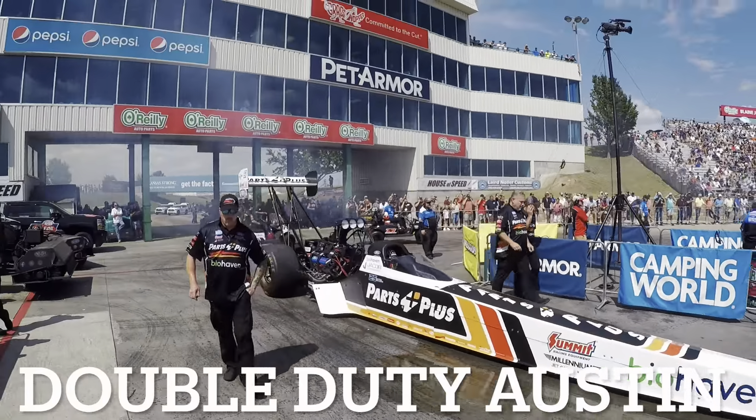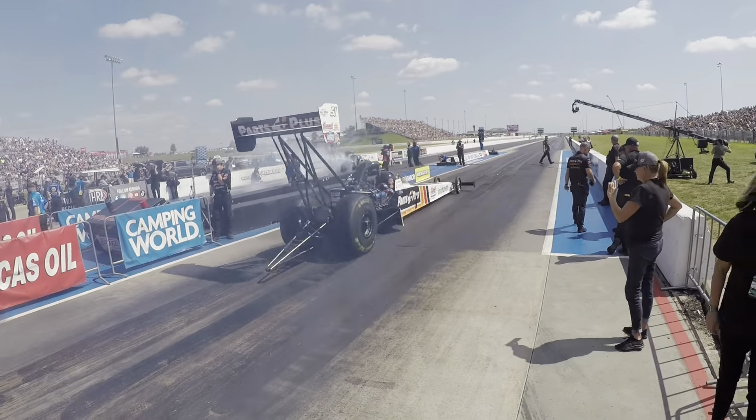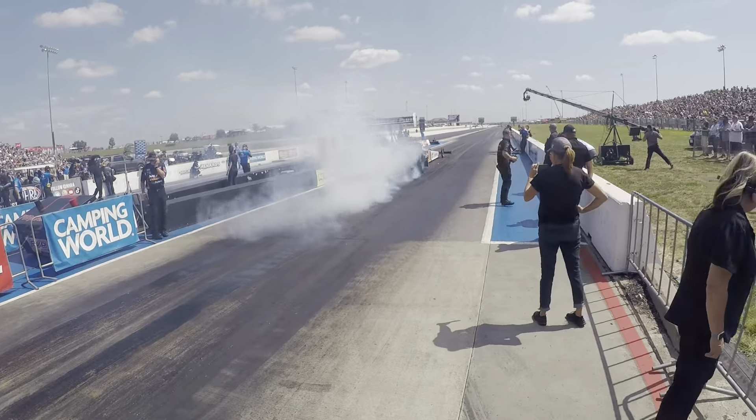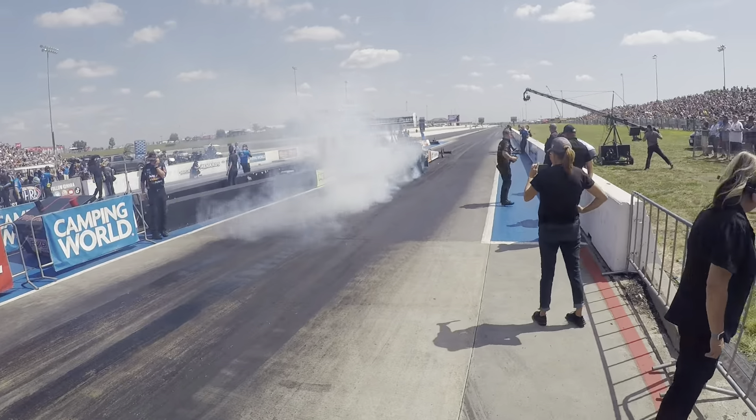Alright, rolling up for Q2. It's hot — not as hot as yesterday, but we'll find out what we've got here. Setting number two right now, 3.81, just pulling out of the pit area getting ready to go.